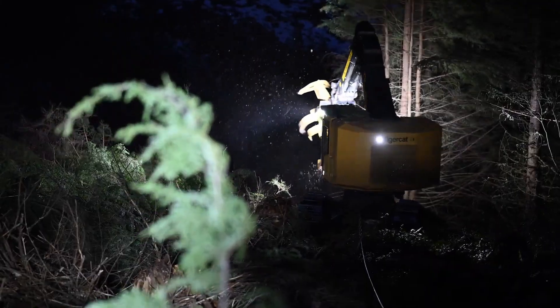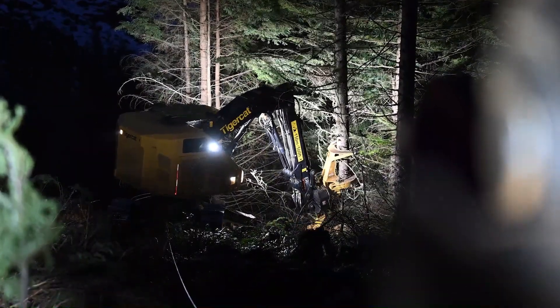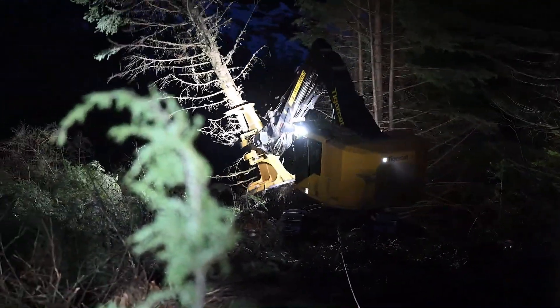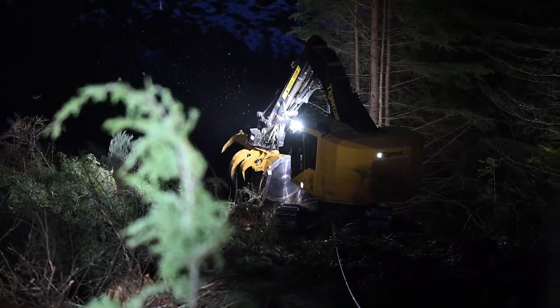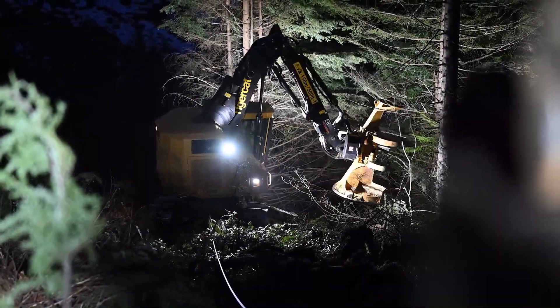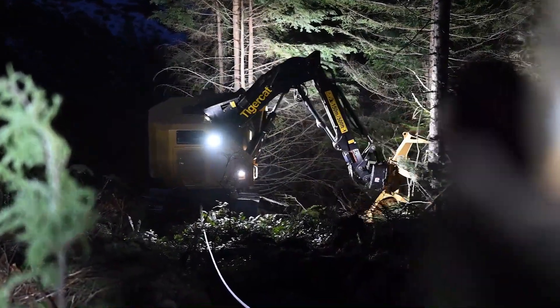It boasts capabilities that make it well-suited for a variety of felling tasks, even on challenging terrains like steep slopes. Its combination of high horsepower, responsive functionality, and exceptional stability provides operators with the confidence they need to tackle demanding forestry operations.